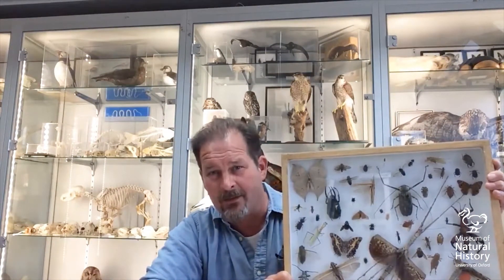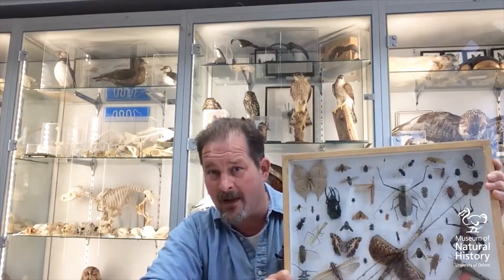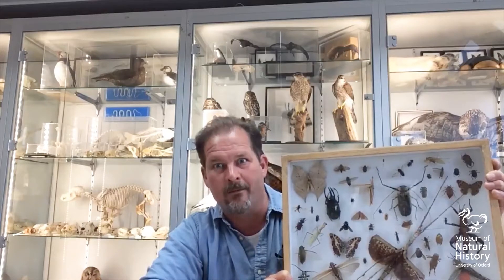Actually we have seven million things within these walls and most of them are not dinosaurs. In fact five million of them are insects and if you knew our collections and could walk around behind the scenes, you'd probably be thinking about this natural history museum more as a museum of bugs.